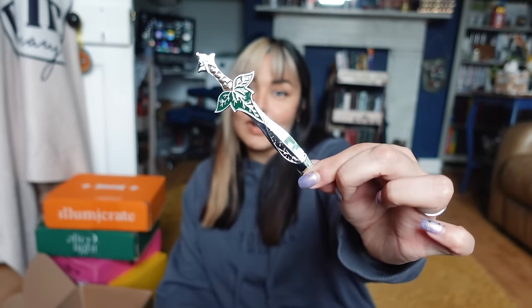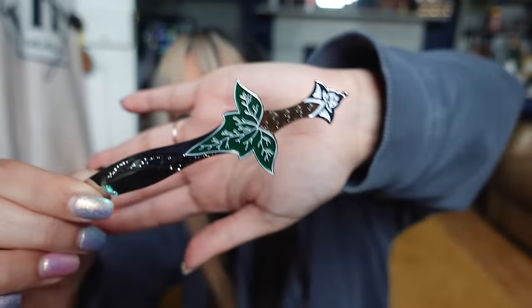We also have a sword replica — the Fairyloot sword replicas are actually letter openers, which I love because I can use them to open my boxes. This one is inspired by The Hobbit. Now we can get to the book, which I'm most excited about. We have two tarot cards — in every Fairyloot box you get two tarot cards and eventually end up with a full deck. This month we have the King and Queen of Moons, inspired by The Gilded Wolves by Roshani Chokshi.